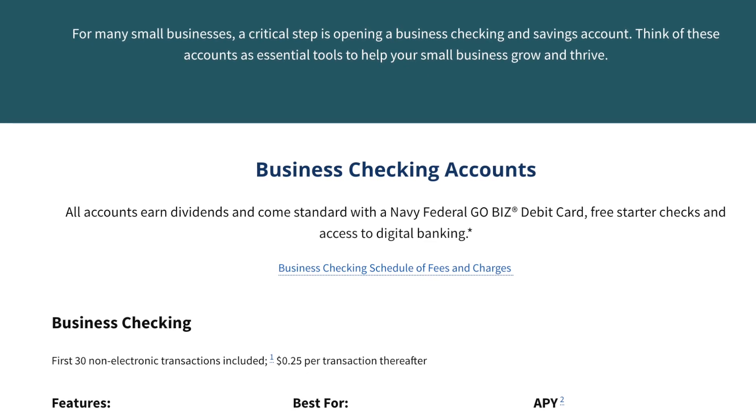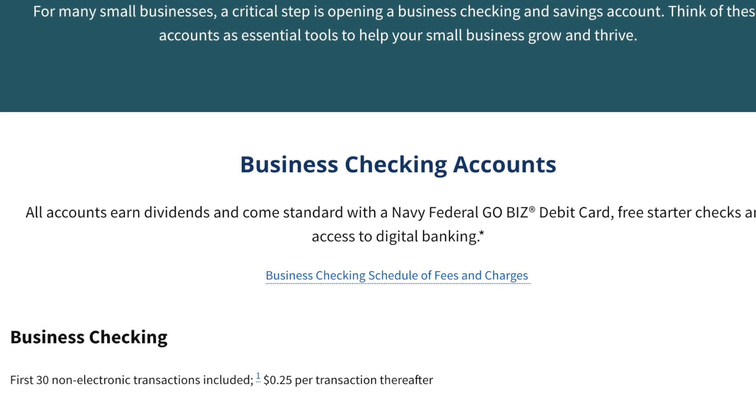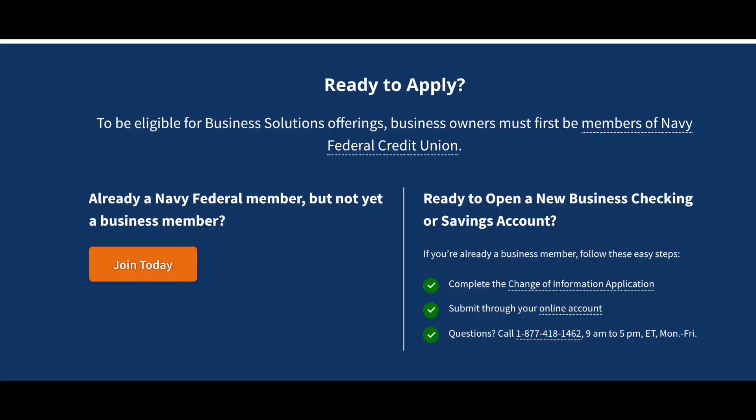In order to open up a Navy Federal business bank account, you need to be a member of Navy Federal. If you're not a member, you cannot open up a business bank account with them. Once you become a member, you can open up your business bank account and get that ball rolling. You can also start building that relationship with them because Navy Federal is very heavy on relationship banking. That's how you're going to get those high limit credit cards and funding for your business — build that relationship.